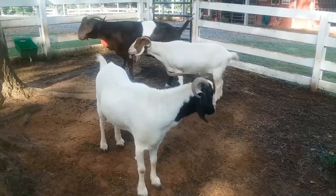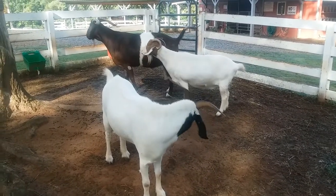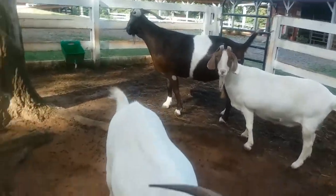Because of this, the height, the weight, and the size of the goat can vary greatly. For instance, the Norwegian dwarf goat weighs about 20 pounds, whereas the Anglo-Nubian can weigh up to 250 pounds.